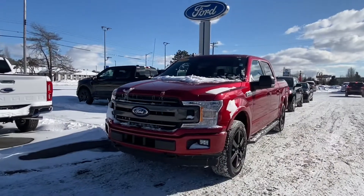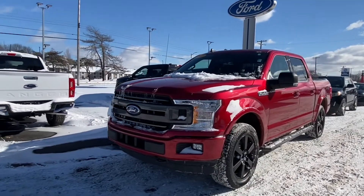Hi Leah, I just want to send this quick video so you and your husband can take a look at this new 2020 F-150 XLT truck. I hope you guys enjoy the video. If you guys have any questions, please let me know and I hope to see you guys soon.